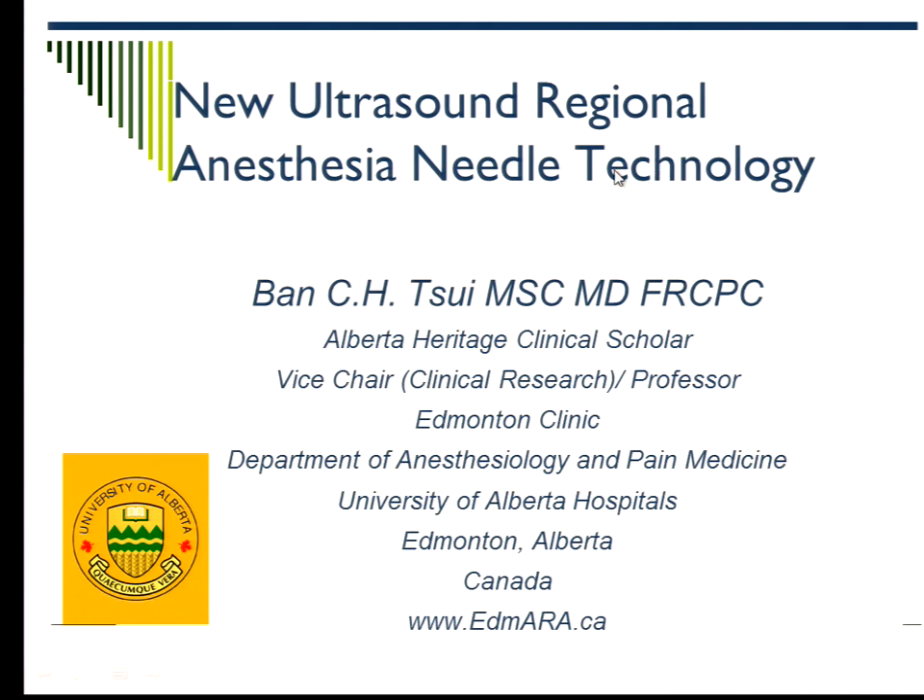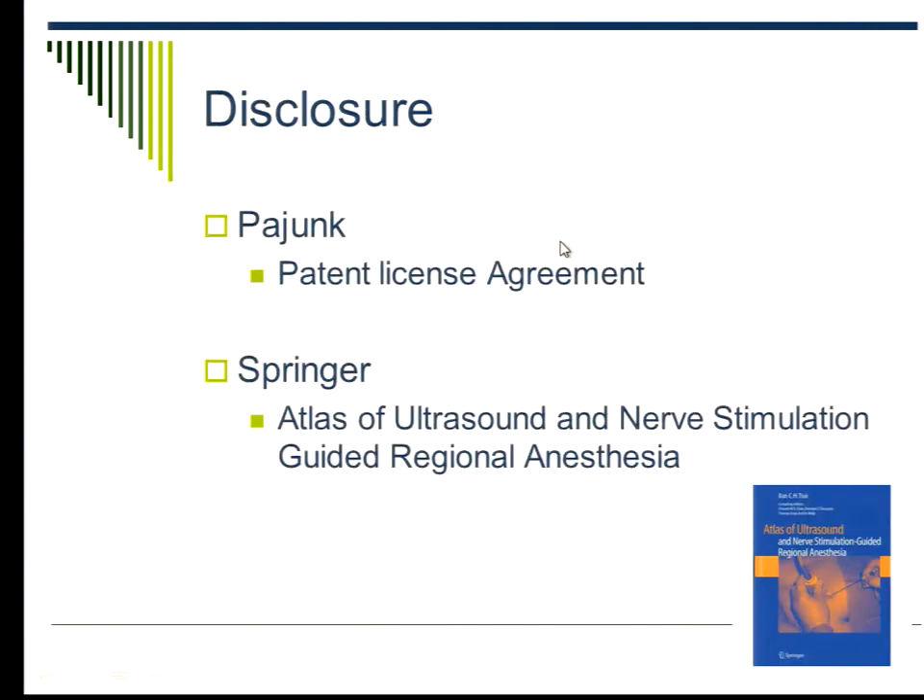You can appreciate that a lot of stuff has already been discussed, like echogenic needles, and we just heard an excellent talk about 3D and 4D imaging and how to optimize the image. I'm a simple-minded person, so we'll look at what technology we can use now to enhance our research and what possibilities exist in the future. I've been working with Paul Young and also published a book with Springer.